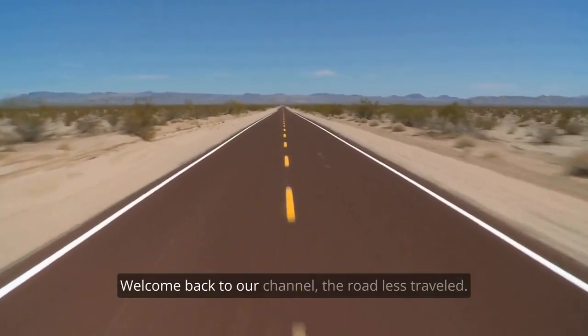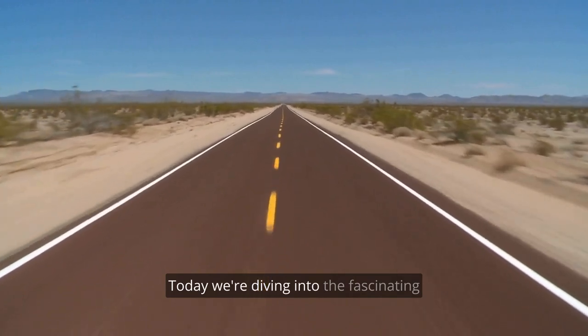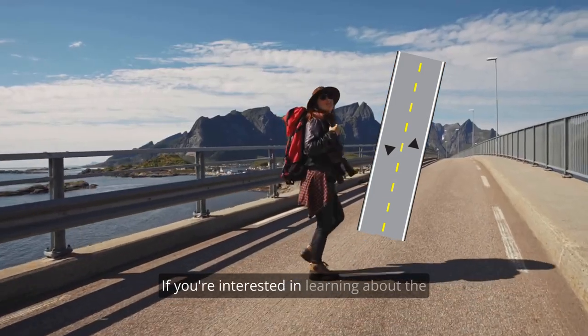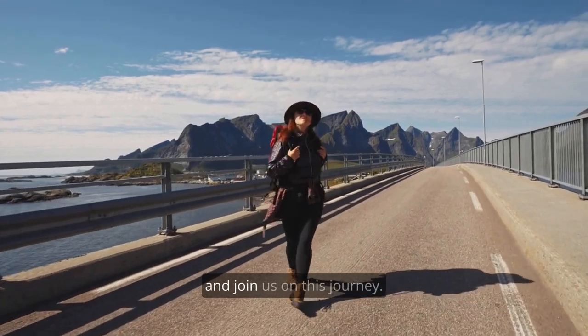Hey there, welcome back to our channel, The Road Less Traveled. Today, we're diving into the fascinating history and significance of the Broken Yellow Center Line on American roads. If you're interested in learning about the origins of this iconic road marking, buckle up and join us on this journey.